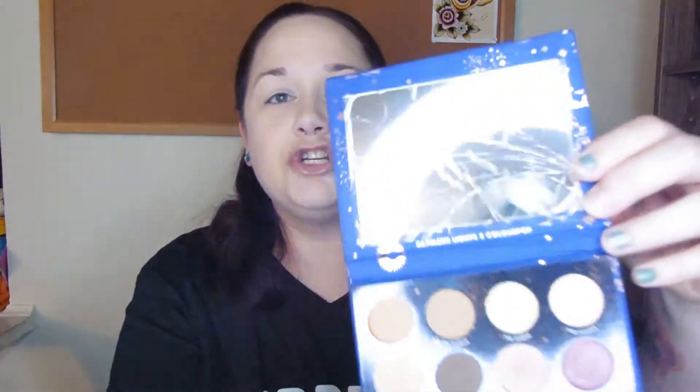I'm going to use the Zodiac palette from ColourPop and Kathleen Lights. Mine came with a shattered mirror but I don't really care — I didn't want to return it and wait for a second one because I was so excited for this palette, so I just left a sticker on so that it wouldn't bust everywhere.